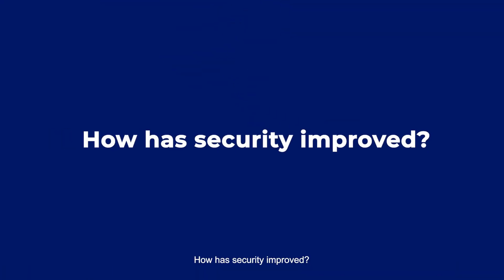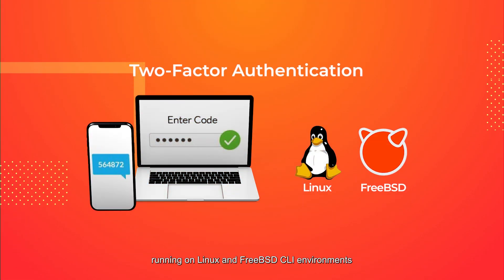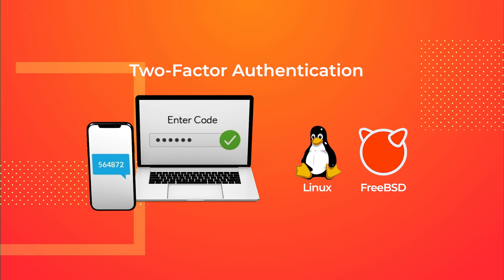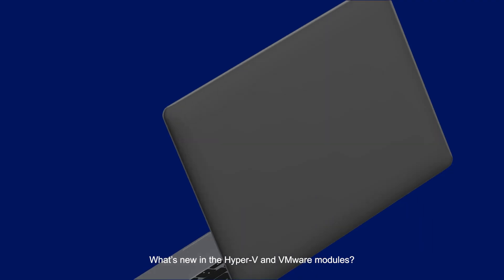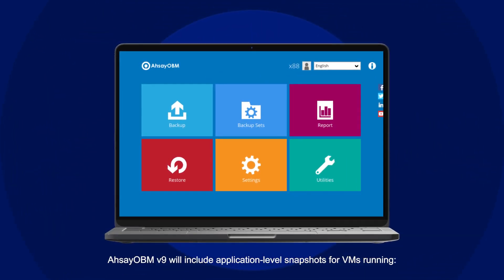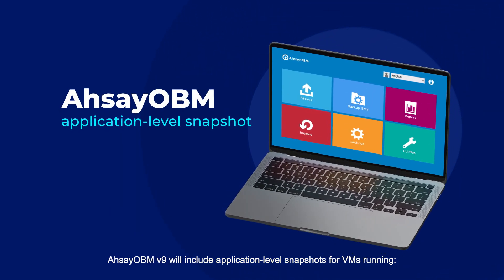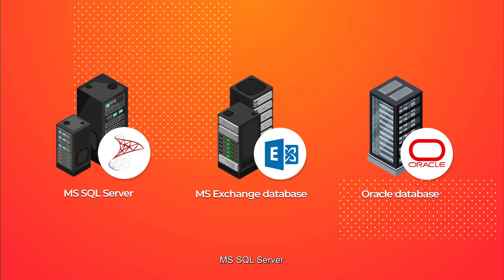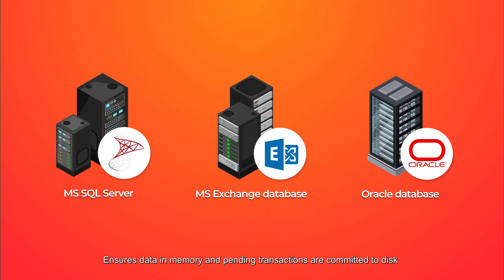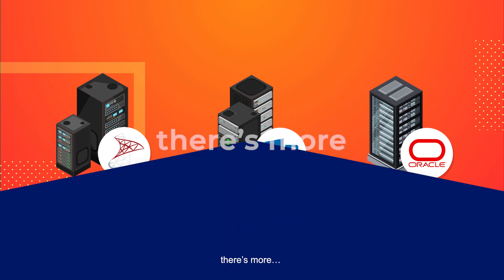How has security improved? Two-factor authentication now covers RCO-VM running on Linux and FreeBSD command line environments. What's new in the Hyper-V and VMware module? To improve the data consistency of Windows guest VM backups, RSCIO VM version 9 will include application-level snapshots for VMs running Microsoft SQL Server, Microsoft Exchange, and Oracle Database, ensuring data in memory and pending transactions are committed to disk before a snapshot is taken for backup.